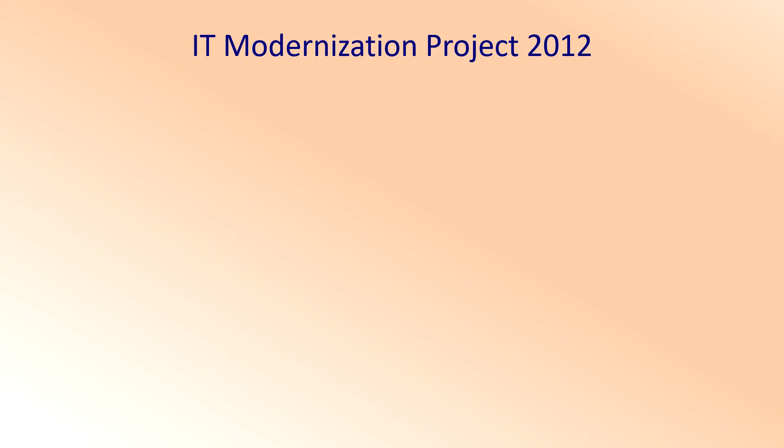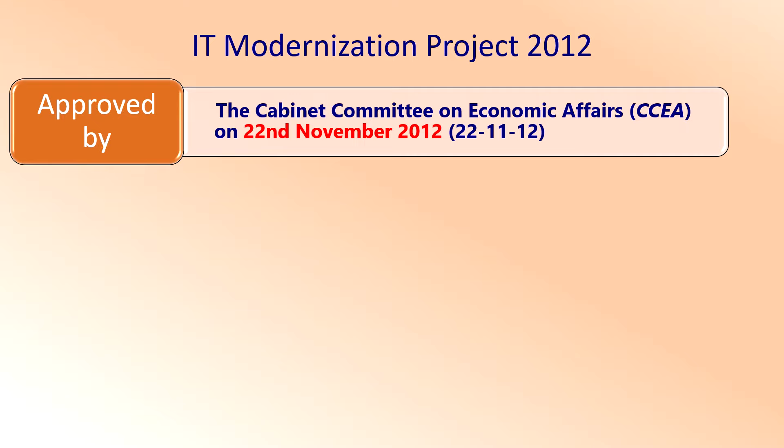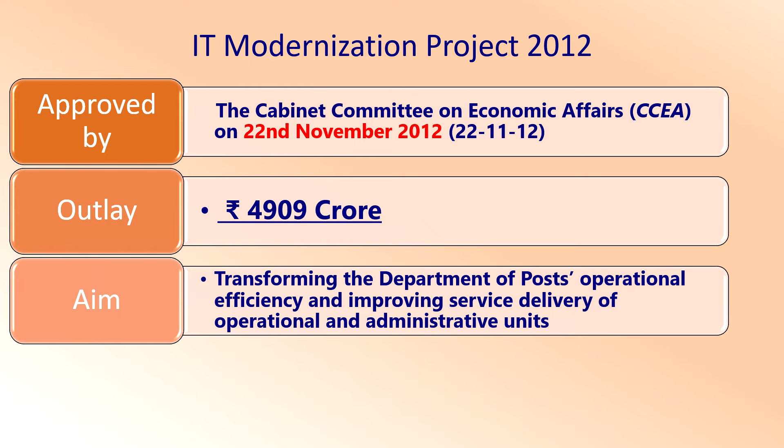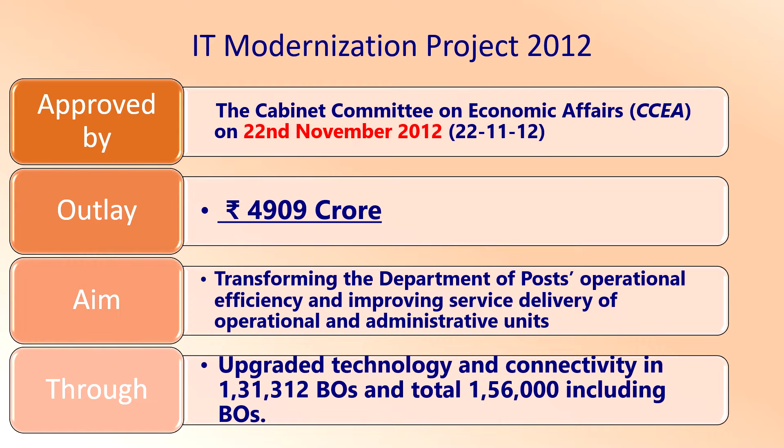The IT modernization project of the Department of Posts was approved by the Government of India on 22nd November 2012. The Cabinet Committee on Economic Affairs (CCEA) approved the project on 22-11-2012. The outlay of the project is Rs 4909 crores. The aim is to transform the Department of Post's operational efficiency and improve service delivery through upgraded technology and connectivity in 1,31,312 branch post offices, and a total of 1,56,000 offices including branch post offices.